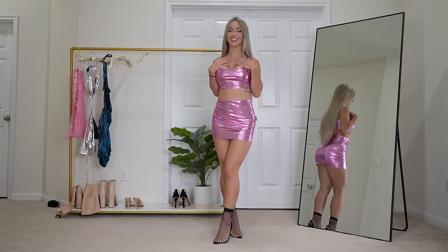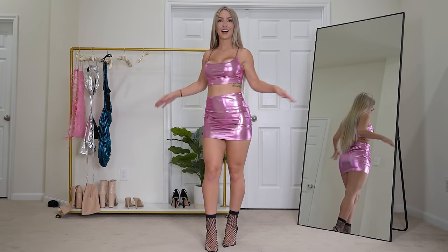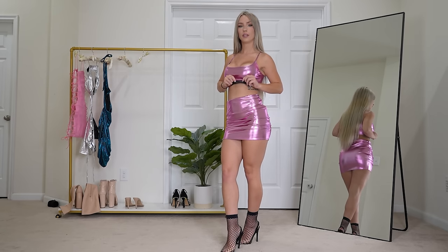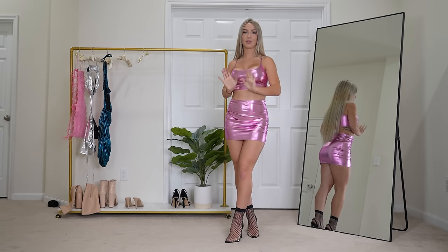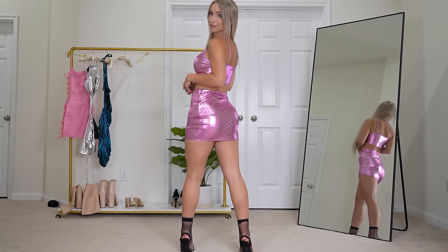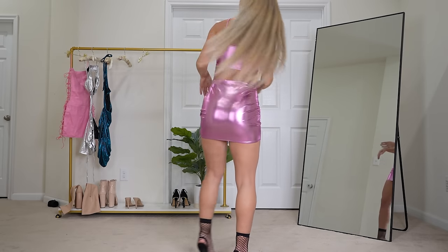Next I think we have my favorite of this try-on haul — this super pretty reflective pink crop top and mini skirt. It just fits so well, it's very comfortable, pretty, and super flattering. I'm literally obsessed with this. I paired it with the fishnet heels to start because it has a black undertone, so I thought they'd pair nicely. But I also want to see it with the nude boots because I love nude and pink. Let me know in the comments which pair of heels you like best with this pink set.